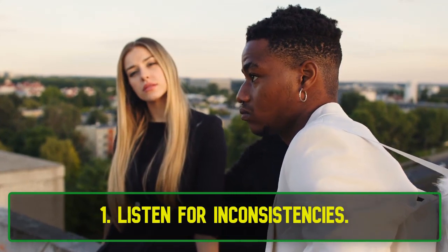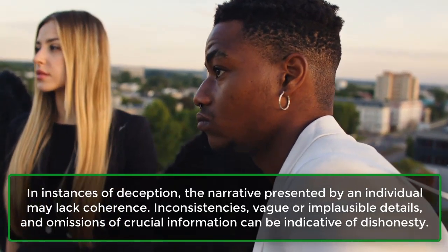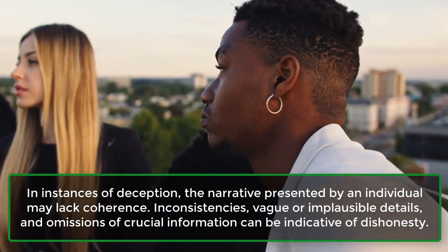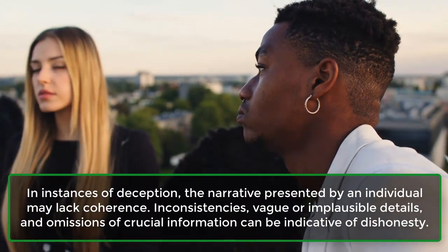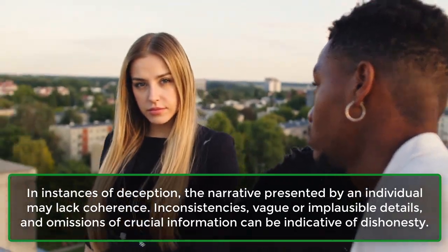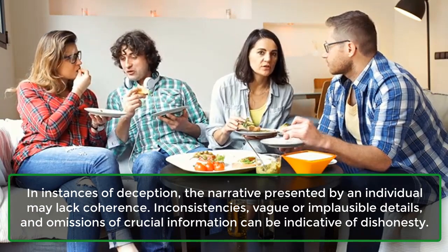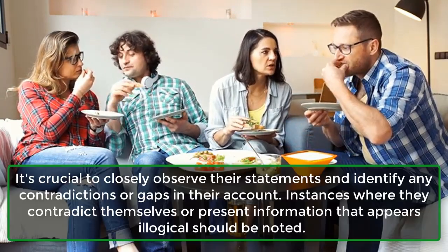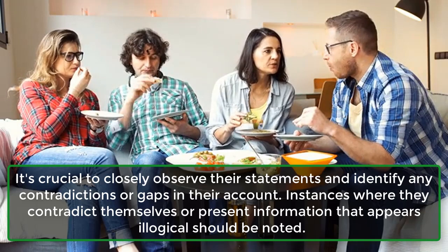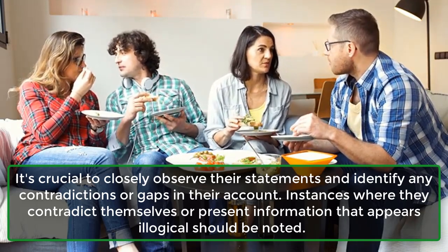1. Listen for Inconsistencies. In instances of deception, the narrative presented by an individual may lack coherence. Inconsistencies, vague or implausible details, and omissions of crucial information can be indicative of dishonesty. It's crucial to closely observe their statements and identify any contradictions or gaps in their account.